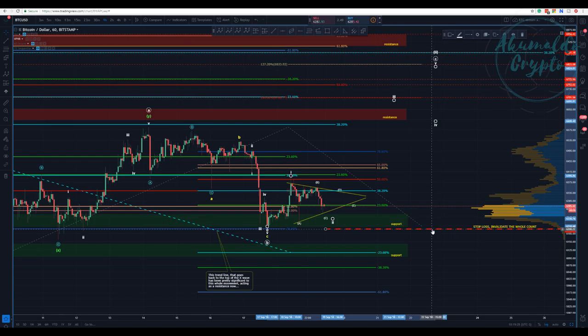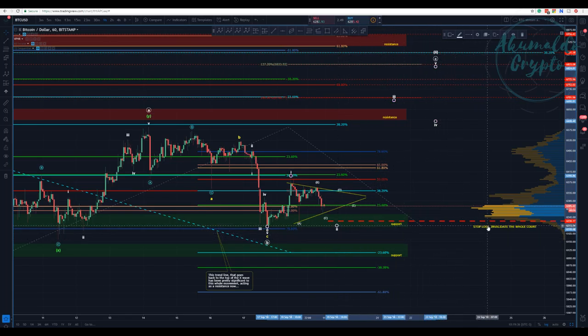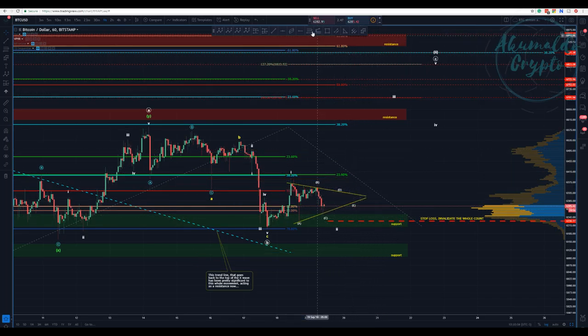It's not impossible that this count gets invalidated. This is the stop loss here. I'm going to move this stop loss a bit higher to this point here where we ended this wave A — which I'm calling wave A — because if we go below this A wave, we won't have this triangle, we won't have this flat, and that would invalidate the count. That's how I move my stop loss and keep my positions safe.